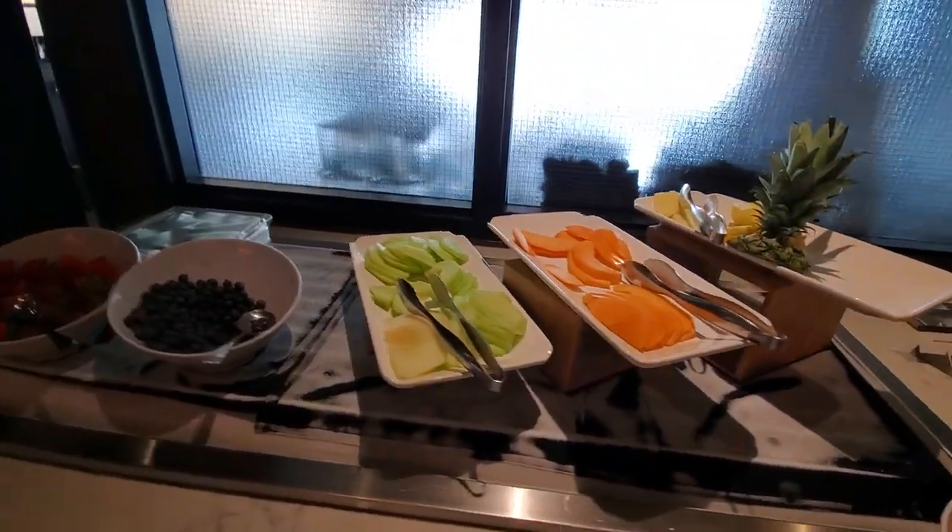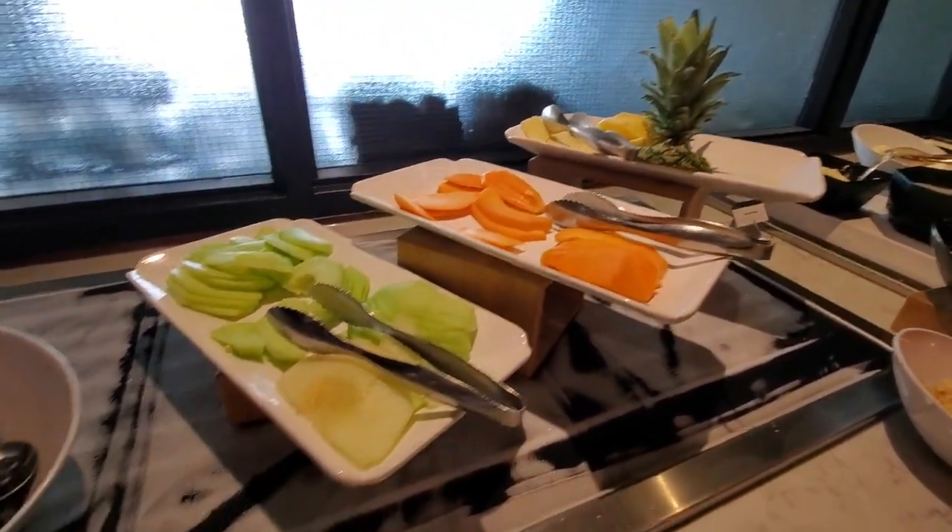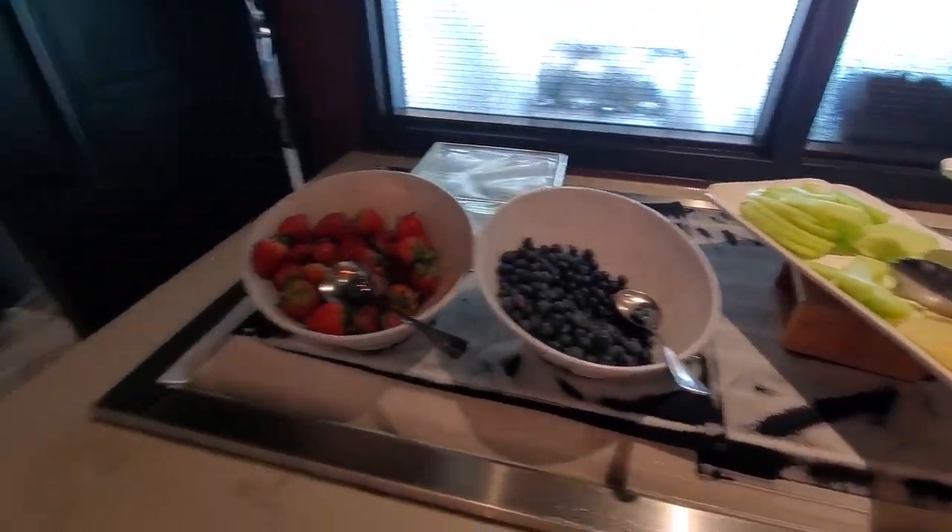We got some fruits right here — pineapple, cantaloupe, honeydew, blueberries, strawberries.